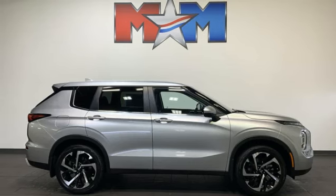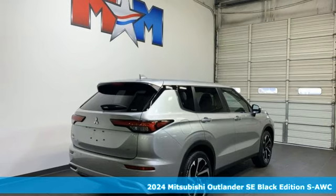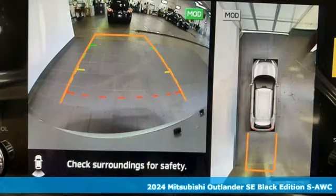It's a new 2024 Mitsubishi Outlander. Find your own lane in a Mitsubishi. It's well-equipped with the features you need.